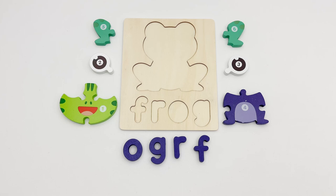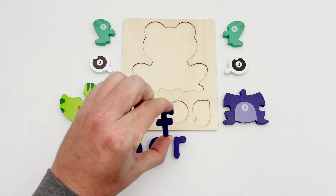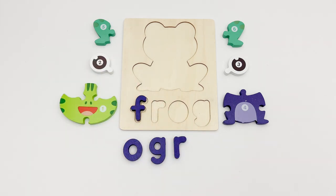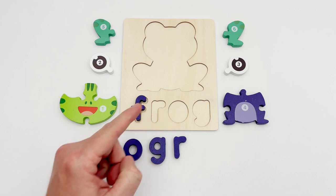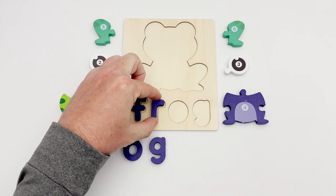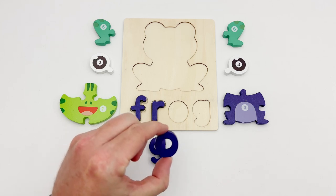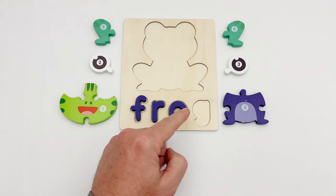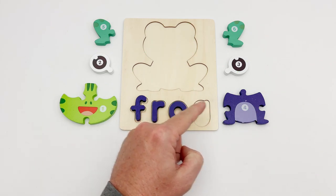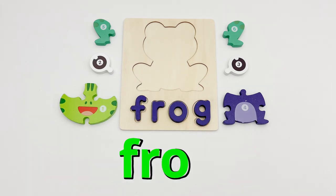To see what animal puzzle we are working on, we need to spell out its name. The first letter we need is the letter F — here is the letter F. The next letter we are looking for has a short straight part and a curved top, just like this R. Our third letter is round — this O is round! The last letter looks like a small circle with a curved tail, just like this G. Our animal puzzle is a frog!